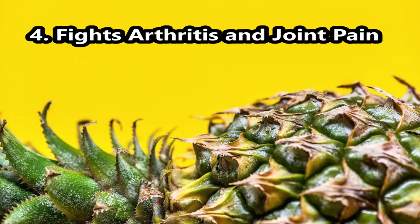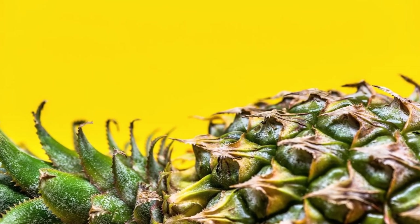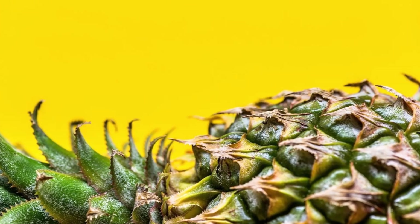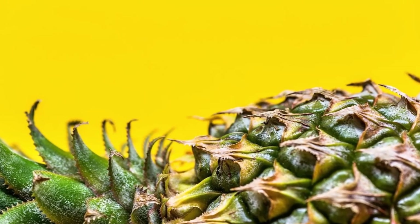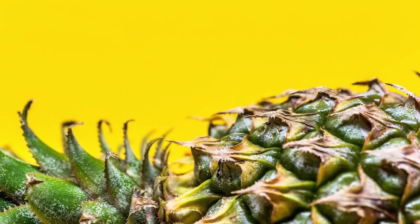Number 4, Fights Arthritis and Joint Pain. Bromelain also works its anti-inflammatory magic on those suffering from arthritis or joint pain. Drinking pineapple peel juice works directly on the source of the pain.